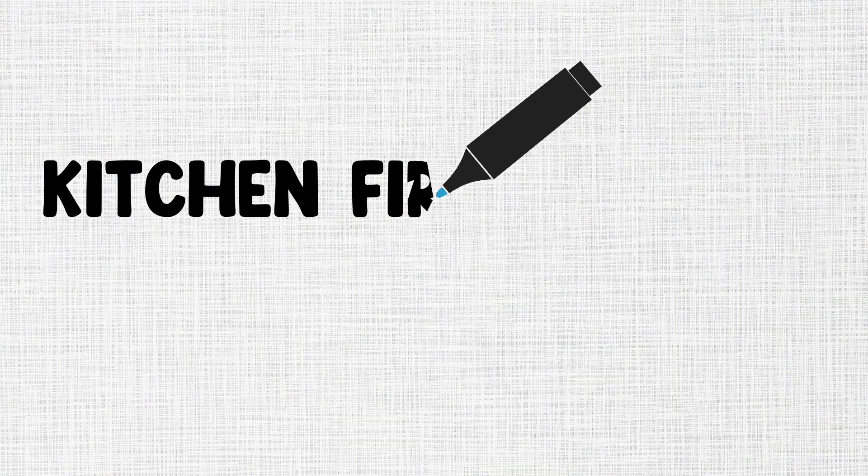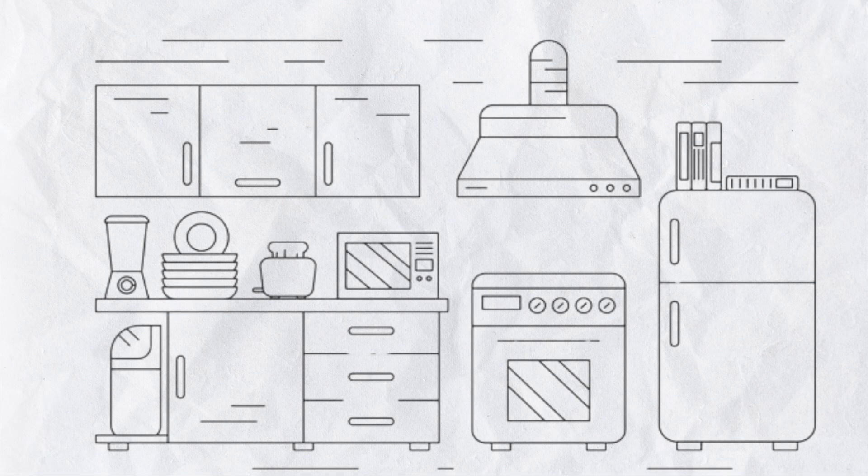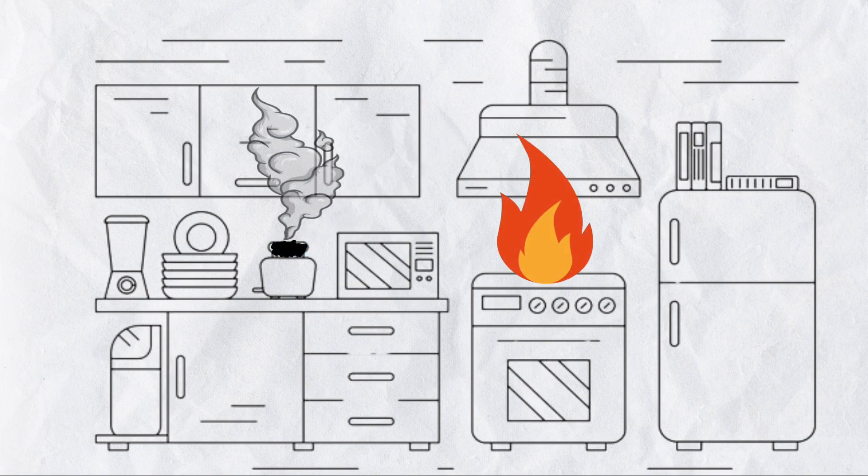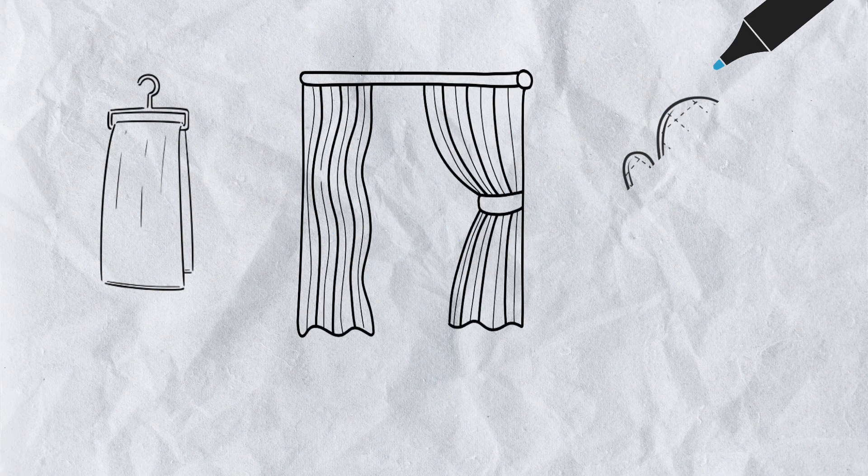Next, let's talk about kitchen fire safety. The kitchen is one of the most common areas where fires start due to various hazards such as unattended cooking, grease buildup, and flammable objects left near heat sources. It's crucial to stay attentive while cooking and never leave a stove unattended. Keep flammable objects such as towels, curtains, and oven mitts away from the stove.